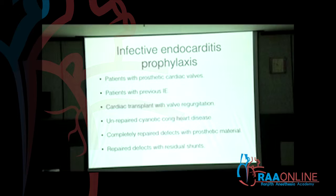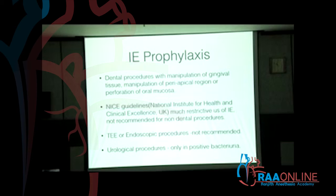Unrepaired congenital cyanotic heart disease should have infective endocarditis prophylaxis. Even if they have had a completed repair but with prosthetic material, like a patch or graft, they still need prophylaxis. Repaired defects with residual shunts should definitely have prophylaxis because there is a jet inside the heart.